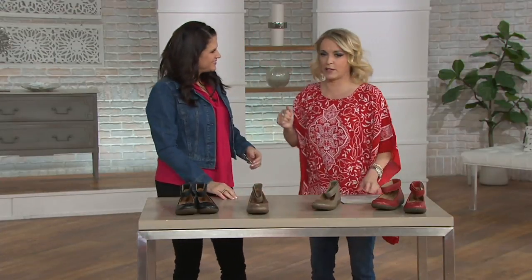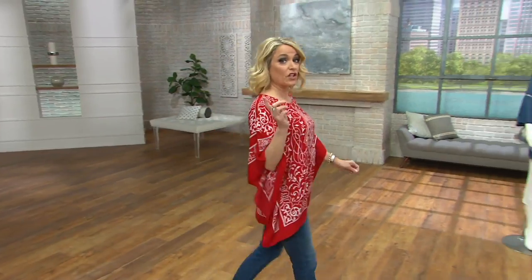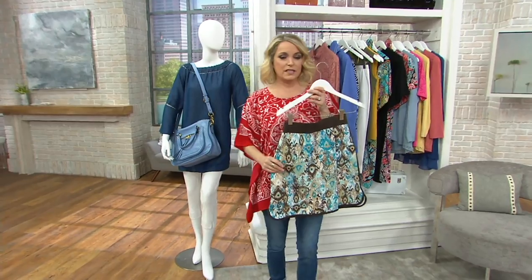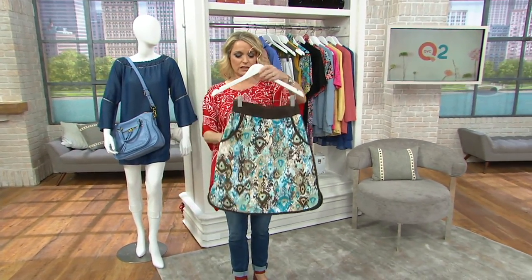Nice seeing you — love those earrings! So we saw the skort just now on Kyleen. You may remember that back in February we had the skort for you as a QVC2 Big Deal. It is from Denim & Company. What I love is you're going to get in a skort some coverage.